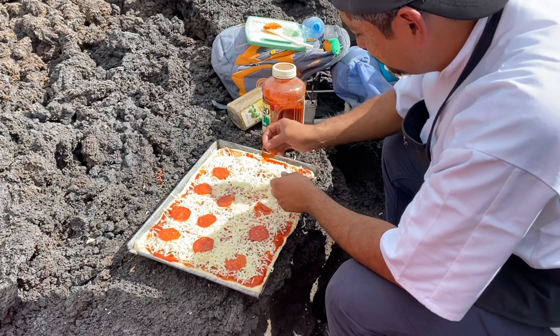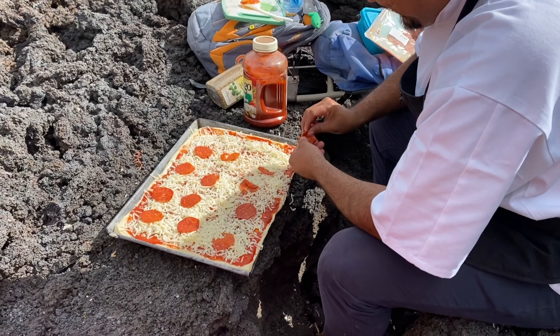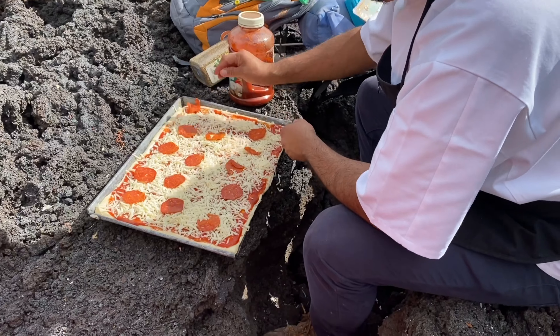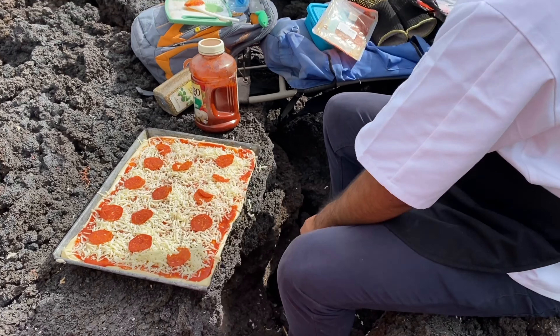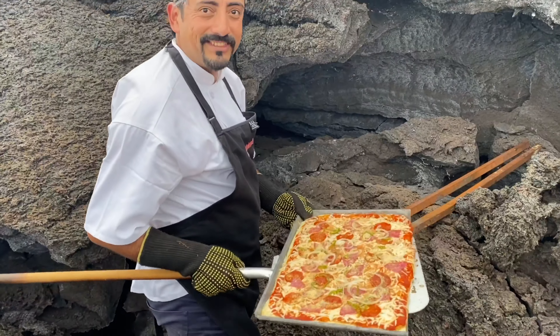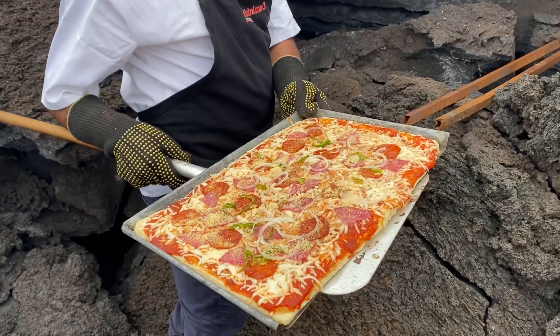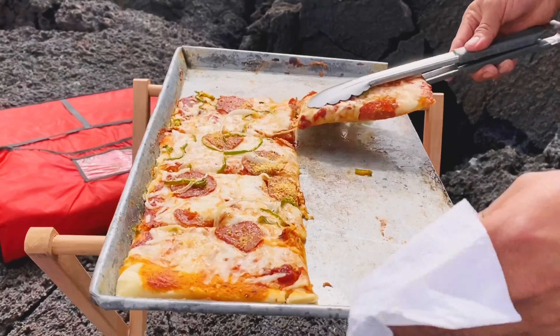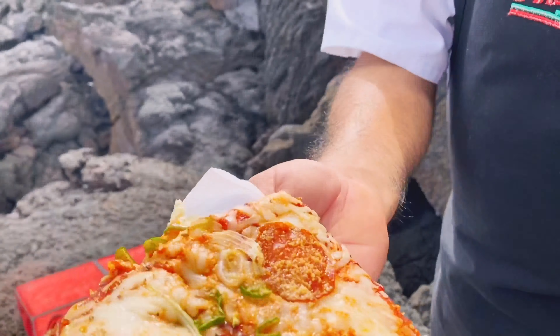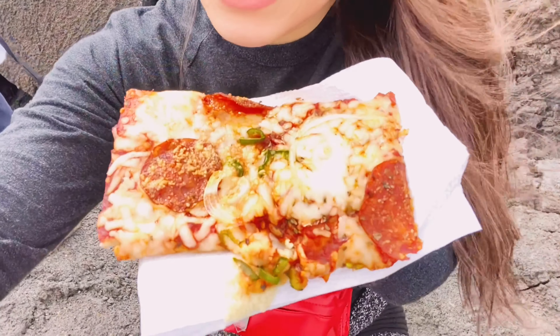How are you? I'm fine, very well. I have a lot of hunger. Yes, so this is the oven right here. Wow. We're at the volcano and we got fresh pizza up here.